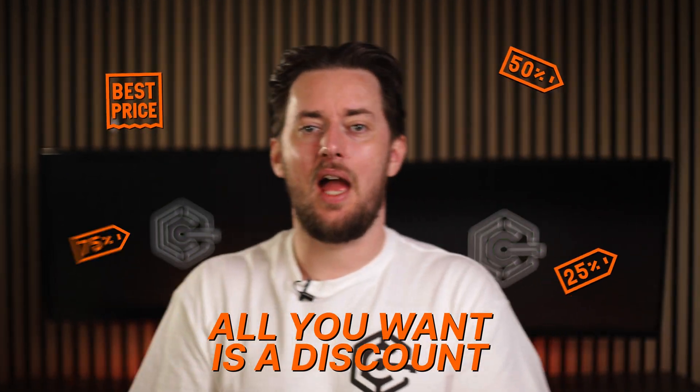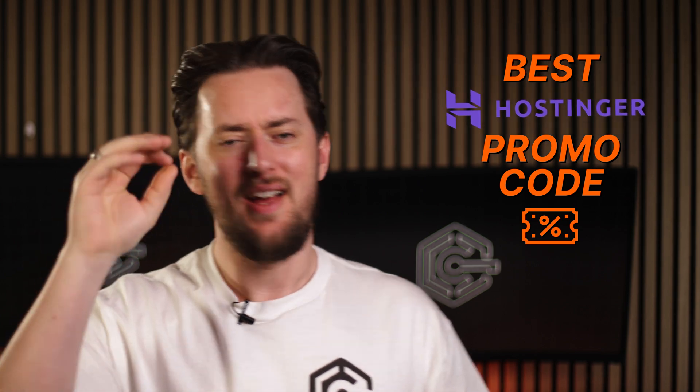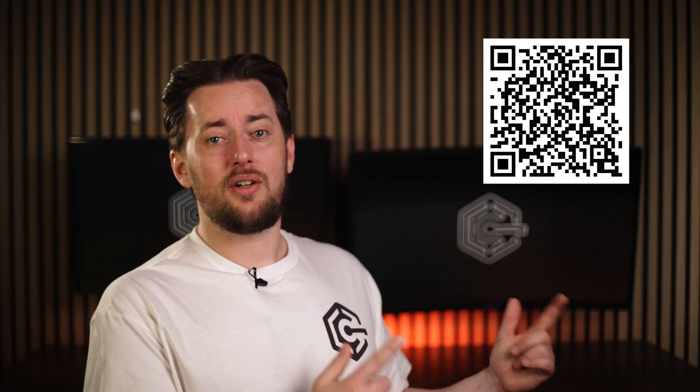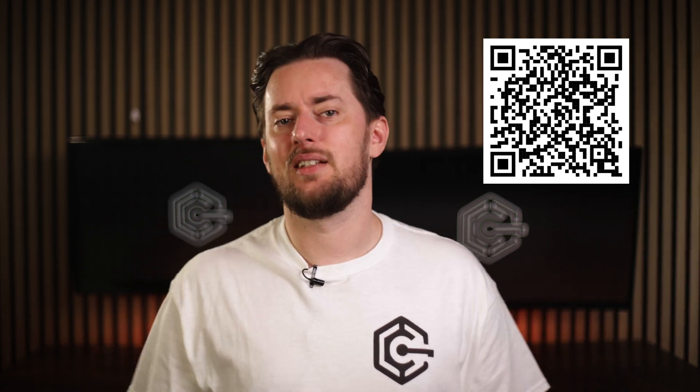Sometimes all you want is a discount. You ask and I deliver — the best Hostinger promo code there is. Seriously, you will not find a better Hostinger discount than the one that is in the description right now. Pinky promise. Or whatever the trend is nowadays. Alternatively, you can also scan this QR code for the same Hostinger coupon code — it will automatically apply the best and latest deal as well.